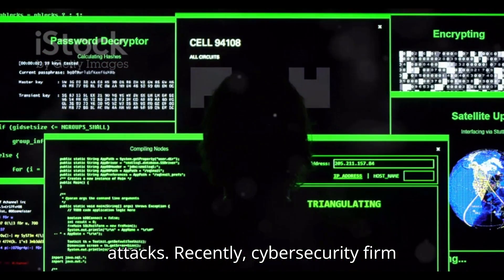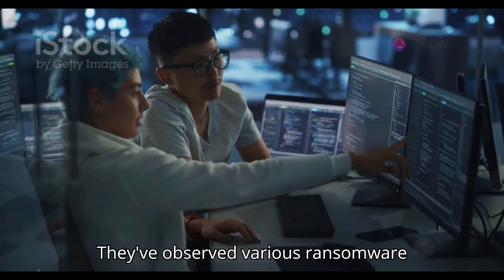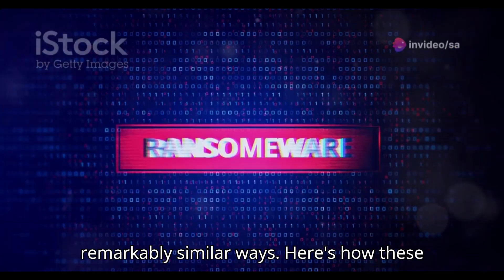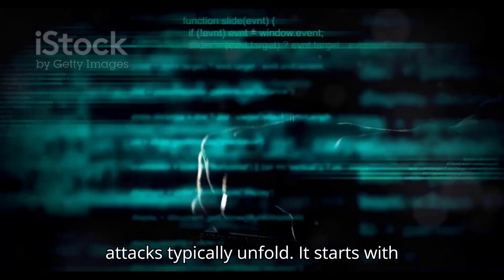Recently, cybersecurity firm Signia shed light on a disturbing pattern. They've observed various ransomware families — like LockBit, BlackMatter, and Cheerscrypt — exploiting VMware in remarkably similar ways. Here's how these attacks typically unfold: it starts with the hackers gaining initial access.